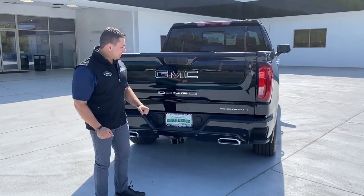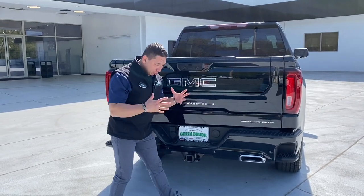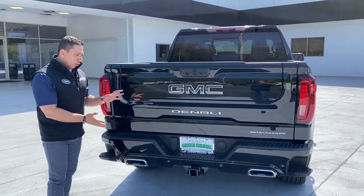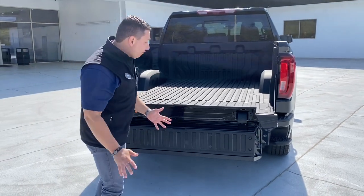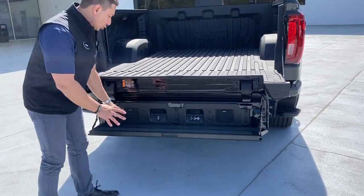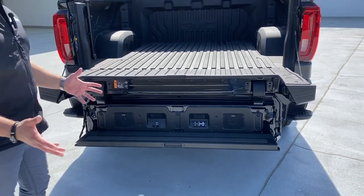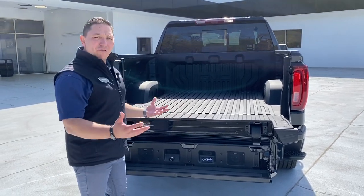At the rear we have the Sierra badge and Denali badge in chrome, plus the GMC emblem in black with chrome surround. The Pro Tailgate opens by pressing two buttons, revealing a Kicker speaker system built into the tailgate. You can connect your device via Bluetooth or auxiliary cable to enjoy great sound while you tailgate with family or friends.